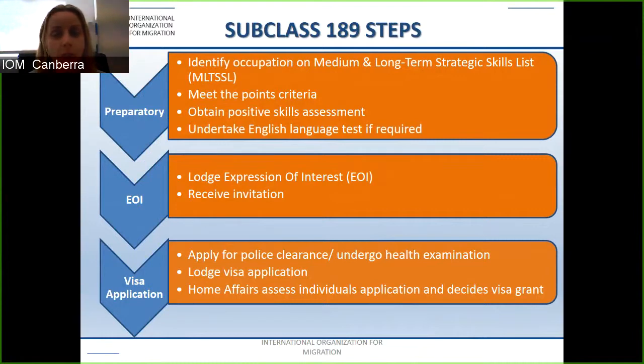The second stage is lodging the expression of interest (EOI), where you wait to see whether the government will accept your EOI and provide you with an invitation. The third stage is where you apply for the visa, obtain police clearances, and undergo health examinations. Home Affairs then assesses individual applications. Remember that it is not until this third stage that you can obtain a bridging visa, so ensure you have enough time on your current visa.